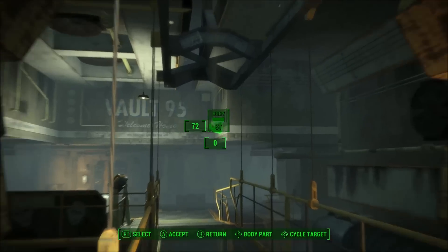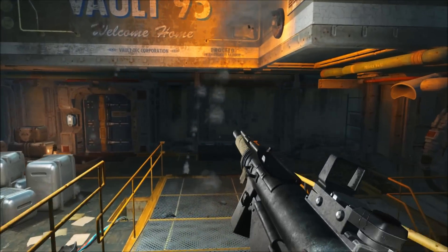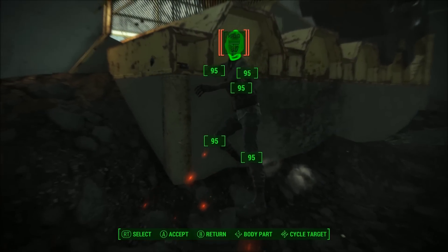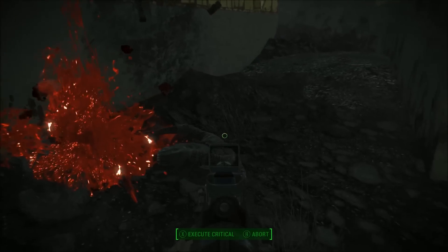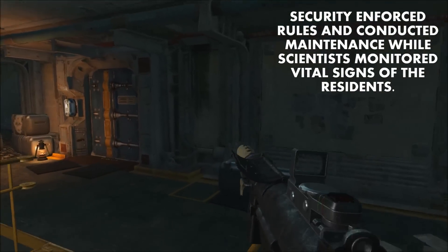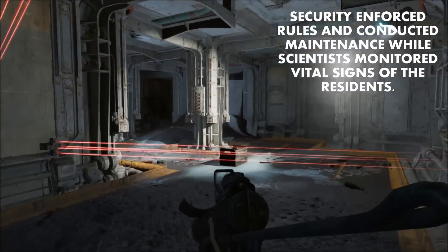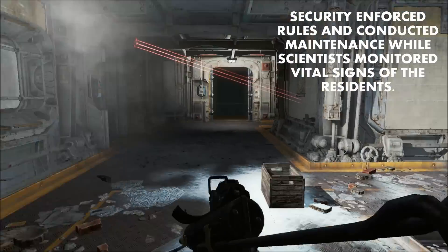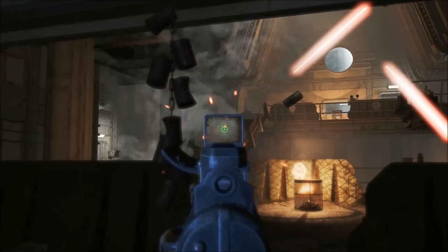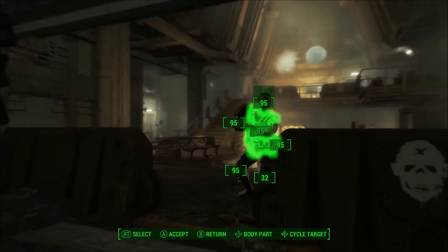What we do know is that given the circumstances of entering Vault 111 for the very first time, whoever got in would have had to have been very close to the vault. Vault 111 was maintained by a few personnel consisting of Vault-Tec security as well as Vault-Tec scientists. Security was tasked with general maintenance and enforcing rules, and the science staff's job was to monitor the vital signs of the residents in suspended animation. After 180 days, Vault-Tec was supposed to send an all-clear message letting the staff know it was safe to exit, after which Vault 111 was supposed to be monitored remotely.